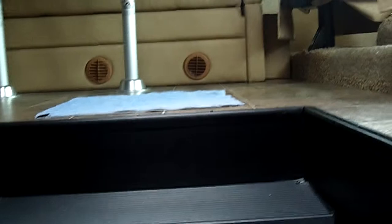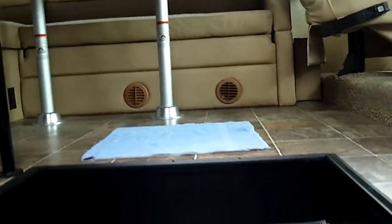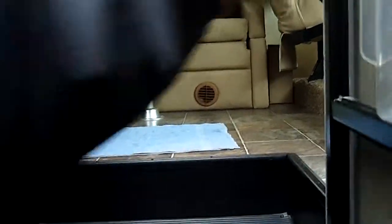Let's go inside and take a look. As you enter the coach, you've got what they call a mudroom right at the entrance where you can leave your shoes — which we always need here in the Northwest.